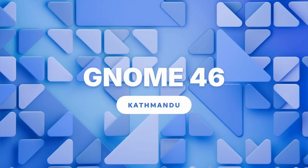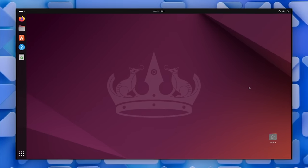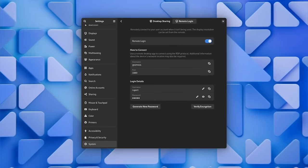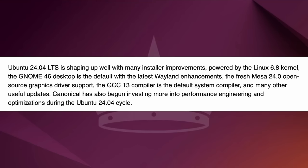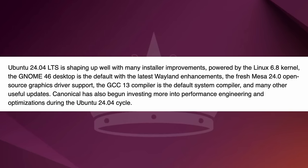The latest GNOME desktop, GNOME 46, is going to be included, which brings many features like collapsible notifications and a reorganized settings app, as well as many more. Ubuntu 24.04 is coming with Linux kernel 6.8, updated Mesa drivers, and also getting updates to the compiler with GCC 13 for a smoother and faster experience.